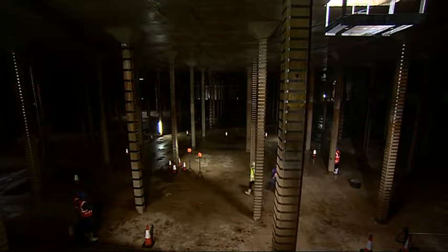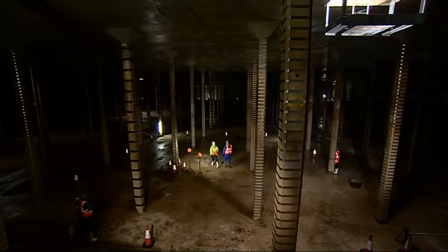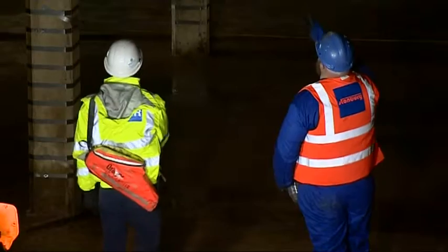170 years ago, when Cheltenham was running out of water, this was the solution the Victorians came up with: Hewlett's Reservoir. And today we have a rare chance to look around.